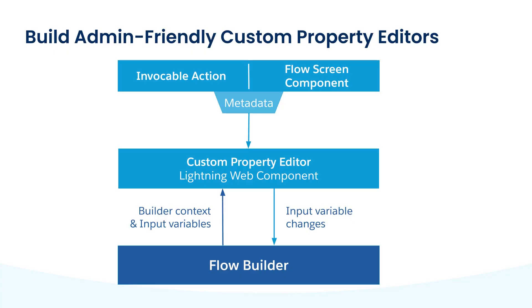So how does it work? Each custom property editor is actually an LWC itself, referenced from the screen component. The custom property editor receives data from Flow Builder, and then dispatches changes back to be stored in the Flow metadata. The good news is you don't have to start from scratch when building your own custom property editor. You'll find a starter pack of common controls on the unofficial SF community. It includes things like object and field pickers, formula editors, as well as a combo box that shows all the available resources in the Flow.